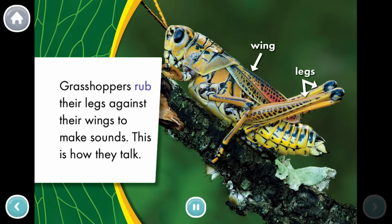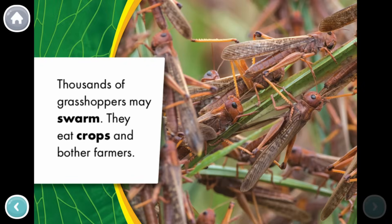Grasshoppers rub their legs against their wings to make sounds. This is how they talk. Thousands of grasshoppers may swarm. They eat crops and bother farmers.